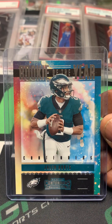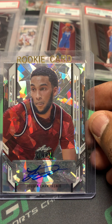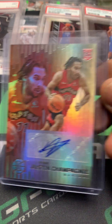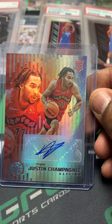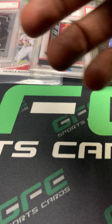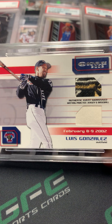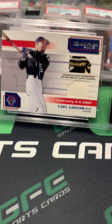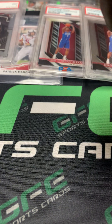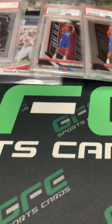Jaylen Hurts Rookie of the Year Contenders. Julian Champagne Leaf Metal auto. Got a Justin Champagne Illusions auto rookie. Got this patch baseball — a dual of Luis Gonzalez and this one is authenticated by Sports Collectors Digest. Not numbered but it says it's game-used, so that was a part of that deal.